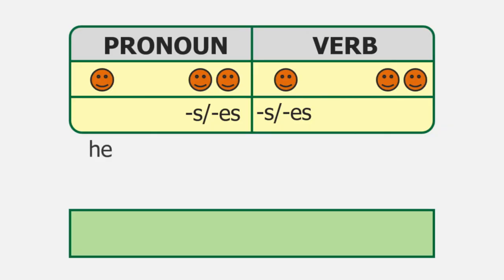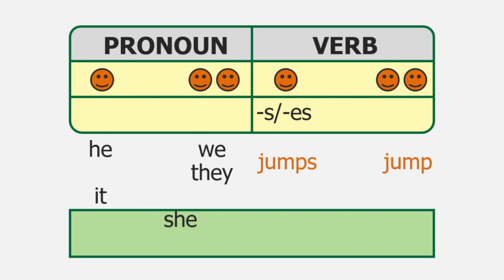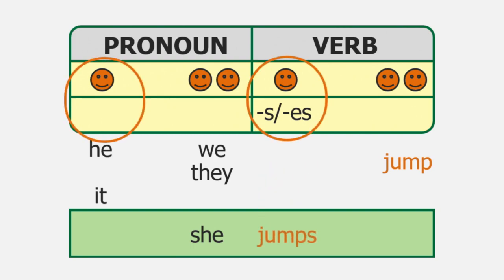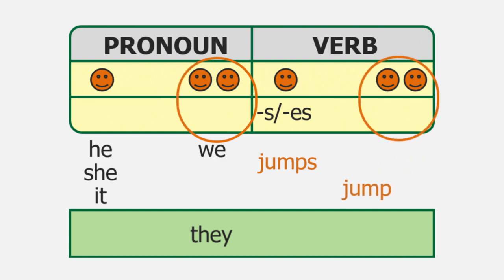Do you remember which pronouns are singular and which are plural? We have a handy-dandy chart for that. He, she, and it are singular, and we and they are plural. Notice that the plural pronouns don't end in S like nouns do. Let's add some verbs like jumps and jump. She is a singular pronoun, so we need the verb that goes with singular. They is a plural pronoun — they jump.